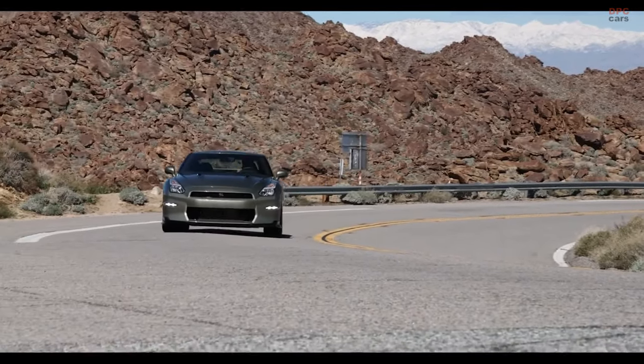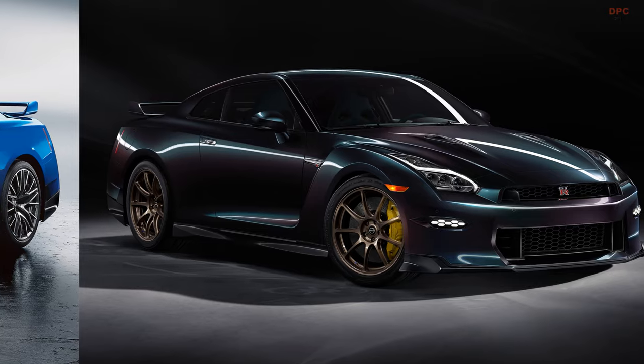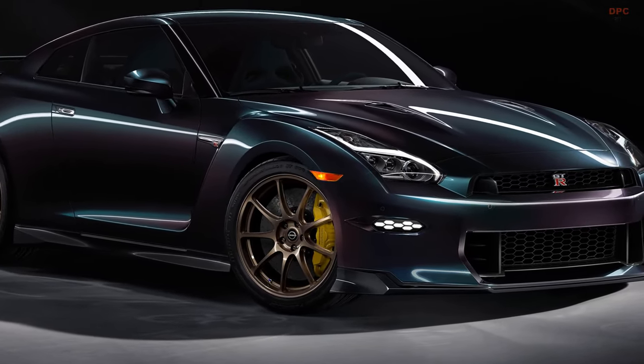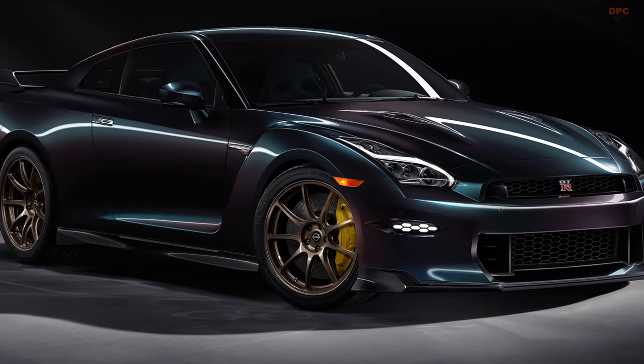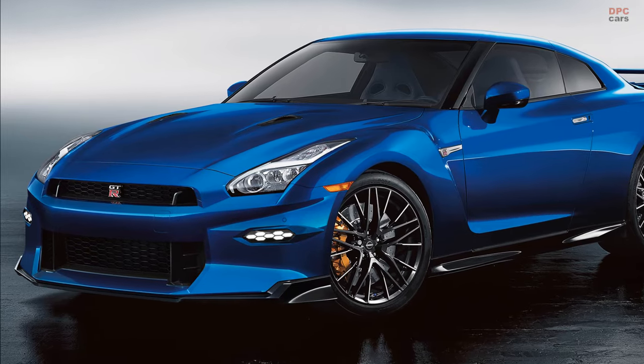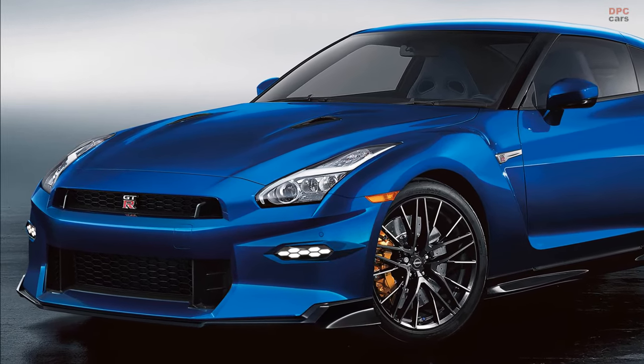The newest update in the Nissan GT-R saga introduces two unique limited edition models as part of the 2024 lineup. These editions, known as the T-Spec Takumi Edition and the Skyline Edition, are a nod to the enduring legacy of the GT-R in Nissan's range, a car known for its remarkable performance over the years.